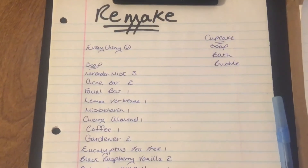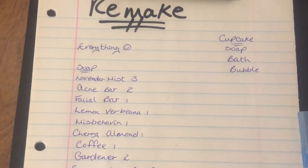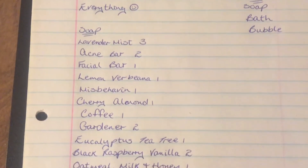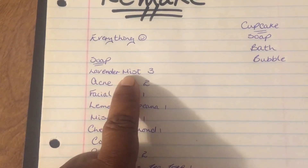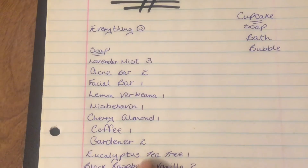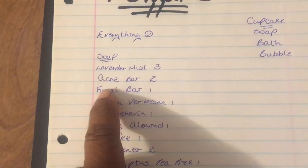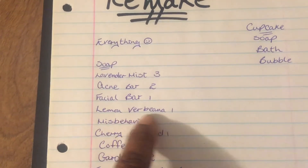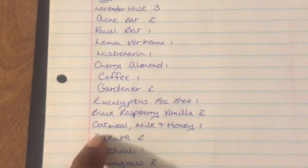I make a list of what I need to remake. The first thing I listed was everything — I'm pretty much out of everything. These are the things I'm going to be remaking. First and foremost, my most popular lavender mist — I'm going to do three batches of that. My acne bar, I'm going to do one. Lavender verbena, I'm going to do one. So on and so forth right down the list.